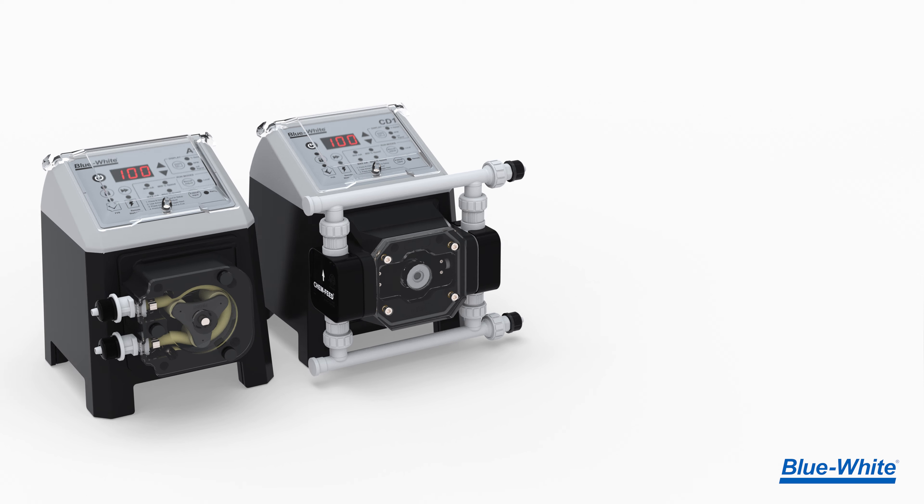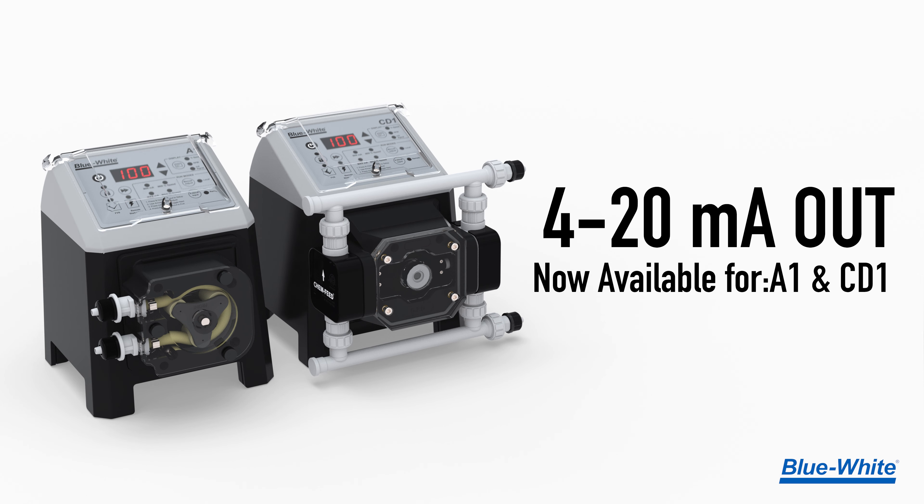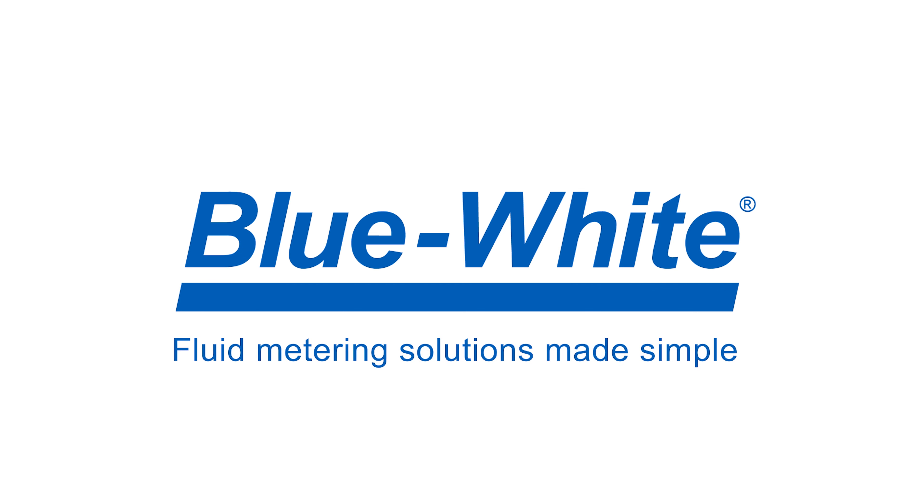Take your process to new levels of performance with the newly upgraded A1 and CD1 chemical metering pumps. For more information, please visit blue-white.com.